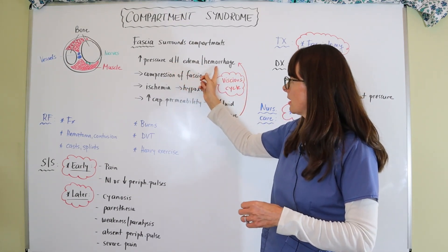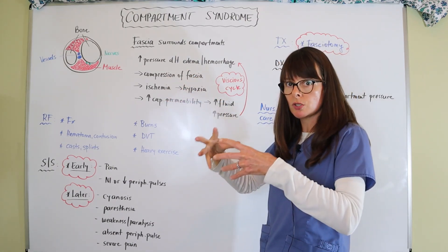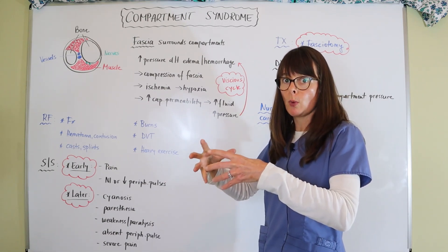And we're back in this vicious cycle: edema, compression of the fascia, ischemia — it kind of gets worse and worse and worse. That's the pressure build, and there is no real good way out.